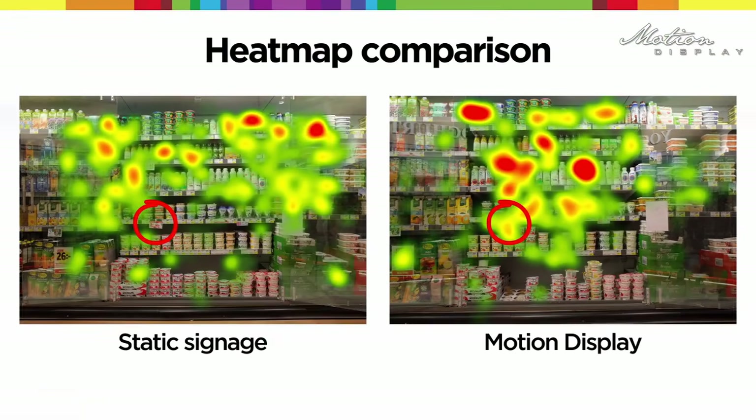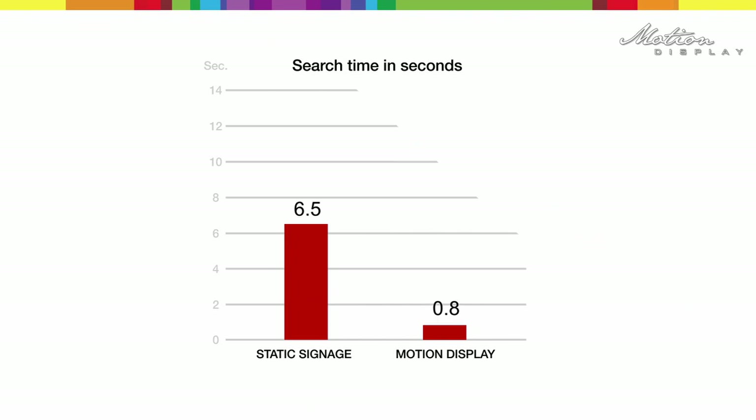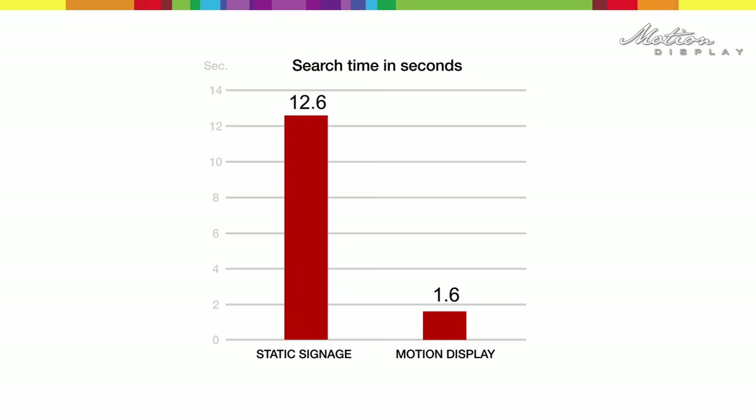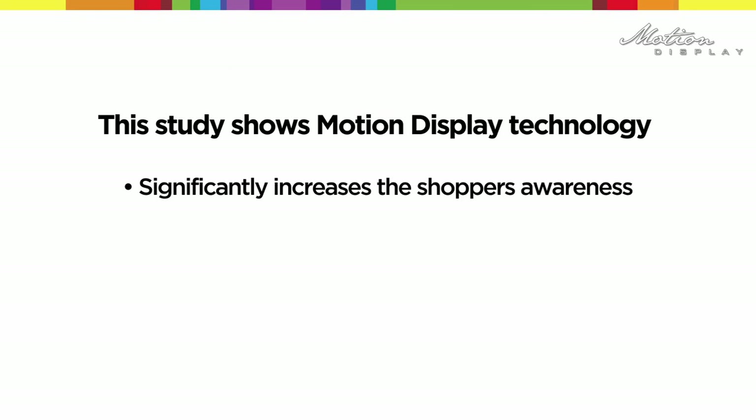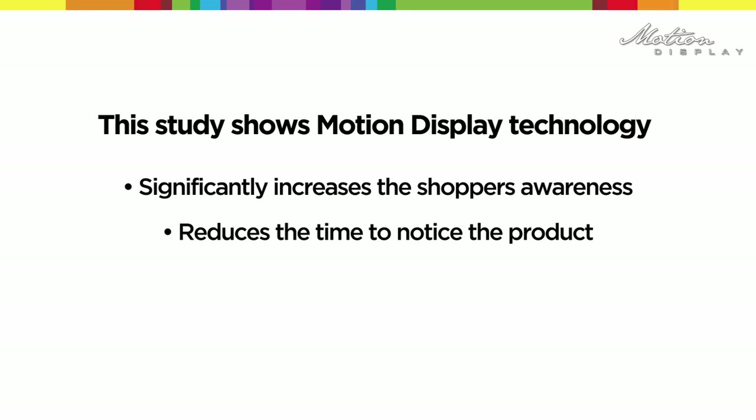Built-in instinct forces us to react to unexpected movement. The same study shows that the time it took to notice the product was reduced from an average of 12.6 seconds to 1.6 seconds — that's eight times faster. This study shows Motion Display technology significantly increases the shopper's awareness and reduces the time to notice the product.